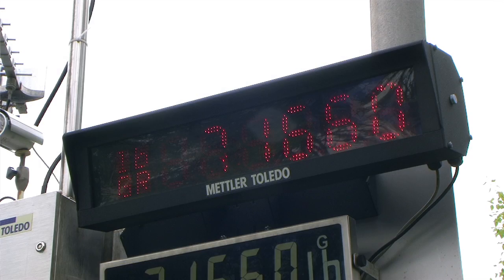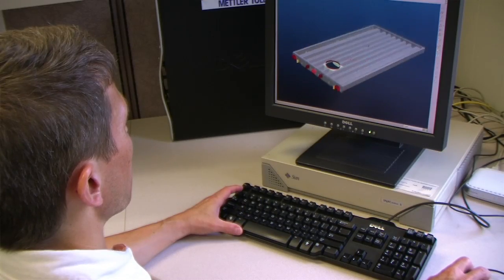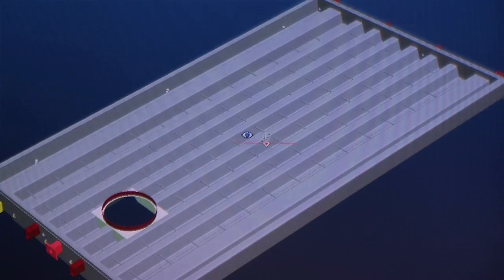Reliability and accuracy are essential to any vehicle weighing operation. This is why Mettler Toledo designs and tests to the highest standards in the industry.